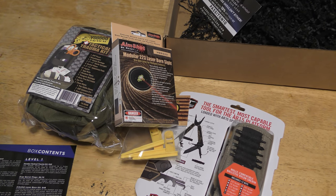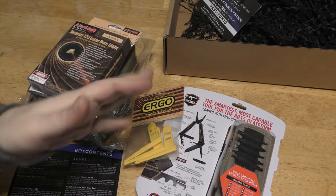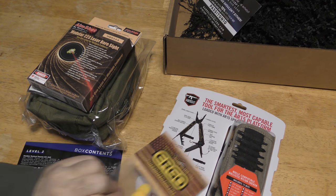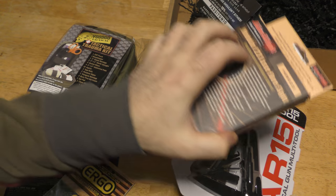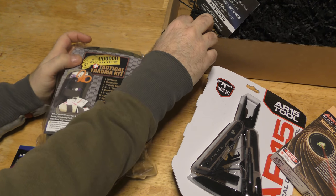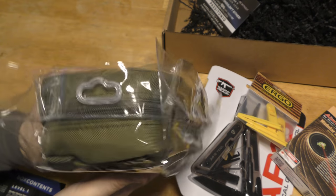Three of the items relate directly to 5.56 or .223 — yes, there is a difference technically, but for the most part we can consider them the same. Most of it is directed towards the 5.56 platform, the AR platform. Then we've got one other item. Remember, this is Barrel and Blade. So we're going to go through everything as usual, and Voodoo Tactical is a brand I love.